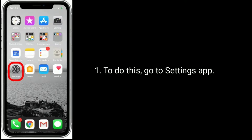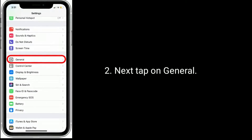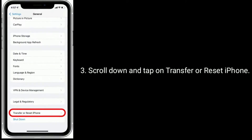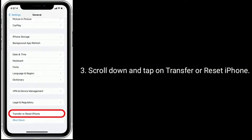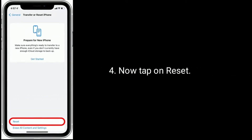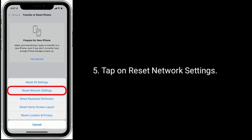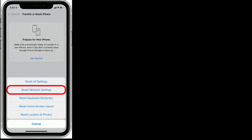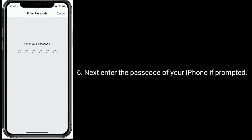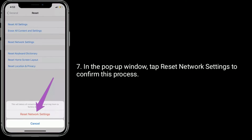Tap on Reset, then tap on Reset Network Settings. Enter the passcode of your iPhone if prompted. In the pop-up window, tap Reset Network Settings to confirm this process.